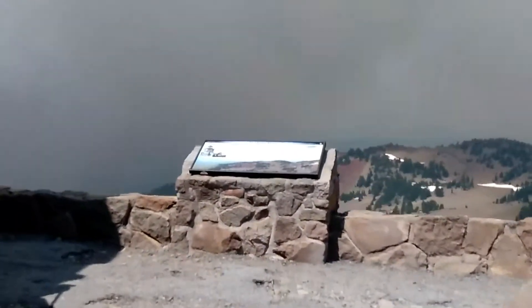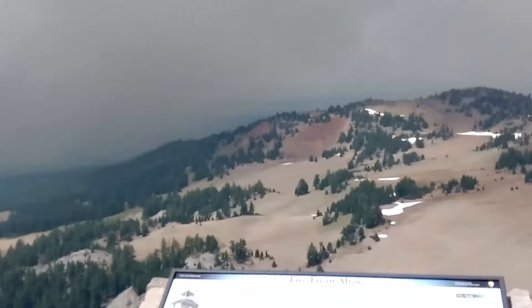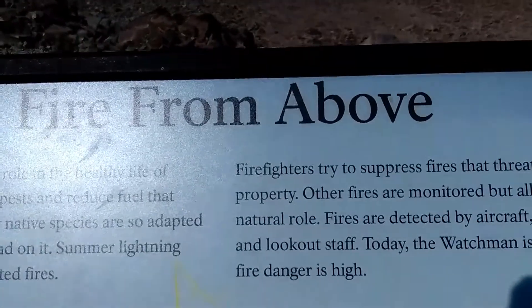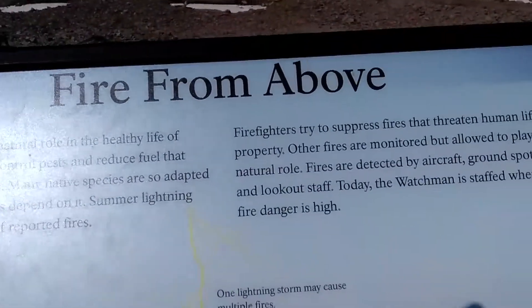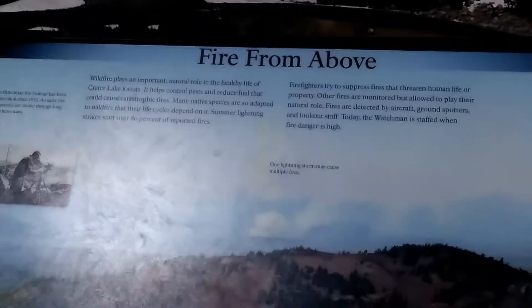Then I turn around, do a 180, and we're walking into what looks like a tornado. It looks like a tornado. And I come up to this sign — what does it say? 'Fire from Above.' I'm not even kidding, I'm not making this up. You can't make this up. Apparently this is a Watchman story about a fire — go ahead and pause and read that if you want.